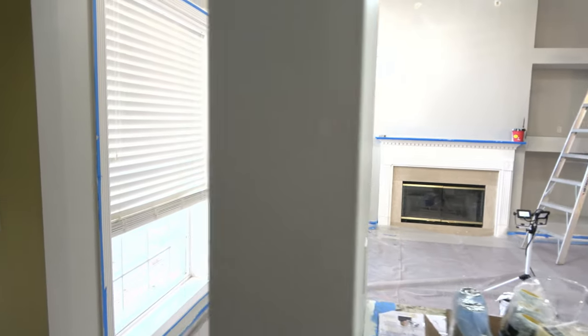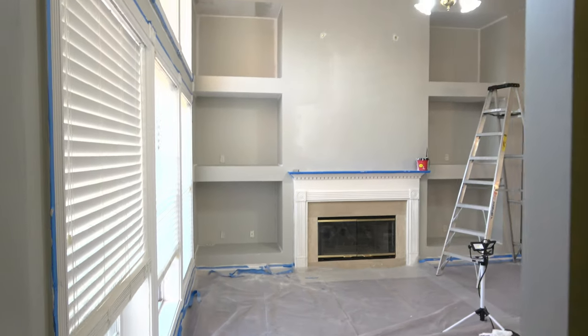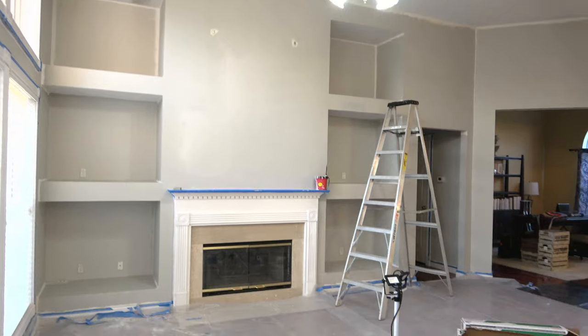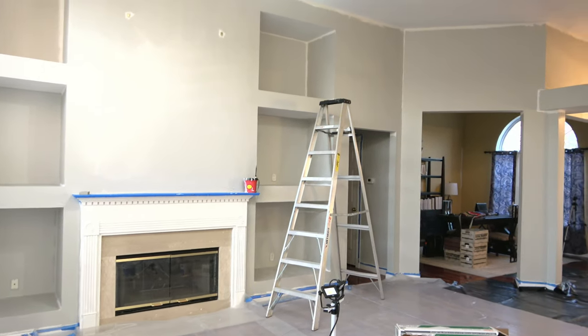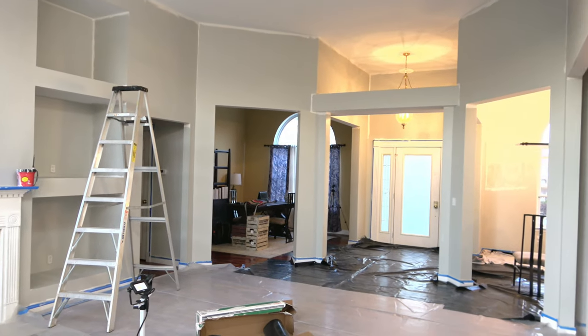I'm back. This is Danielle, the domestic scientist, and I'm here with another update. For those of you who have been following my channel faithfully, you will know I am still in the process of painting my open floor plan — living room, dining room, office, entryway, and bar area.